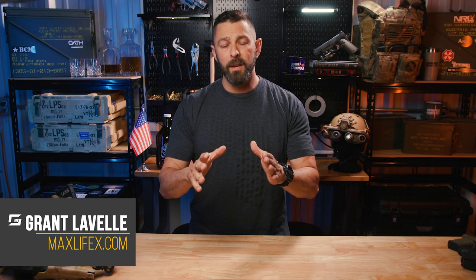Hey folks, Grant from Gunspot here for Tulster.com. In today's video, we're going to address: should I or should I not carry with a round in the chamber? Round in the chamber during carry — yes or no? Well, in short, yes. And to prove it, let's go out on the range. We've got a basic test set up to prove to you why you should.